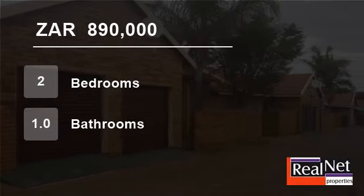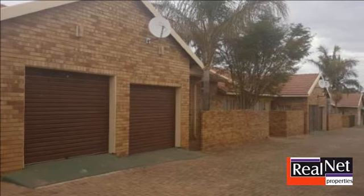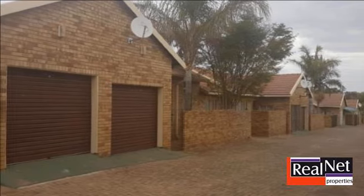Welcome to this two-bedroom townhouse for sale in Bendor, Polokwane, Limpopo, South Africa for 890,000 Rand.